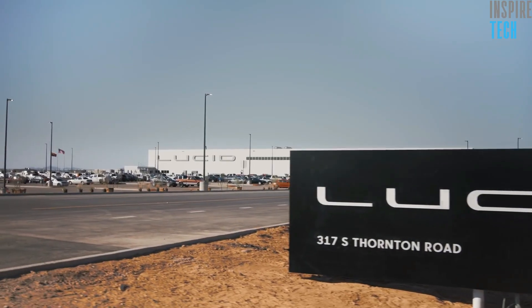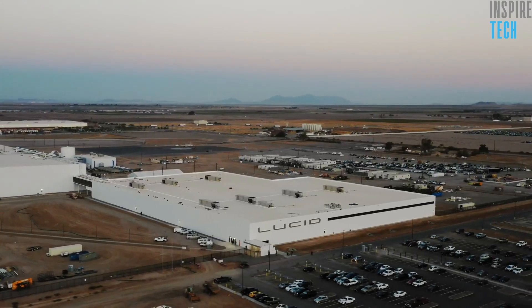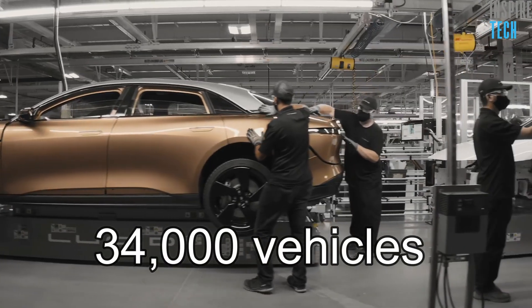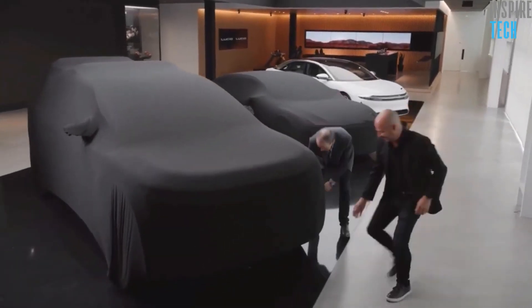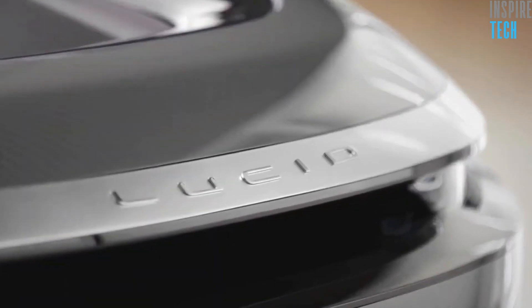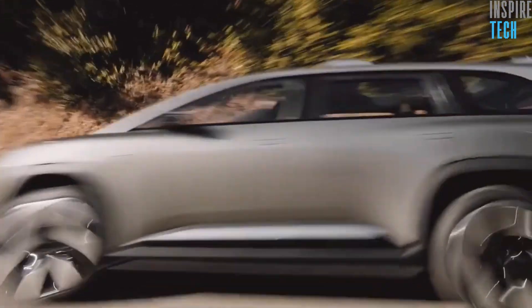Lucid Motors has already started preparations for expanding the facility to Phase 2, which will boost the production capacity from the initial 34,000 vehicles a year to 90,000 vehicles a year. This expansion is necessary to accommodate the needed capacity for the production of the upcoming Gravity SUV, which is set for launch in summer of 2023. The expansion of the factory is set to begin in the summer of 2021, so they can be up to speed when it's time to launch the Gravity SUV.